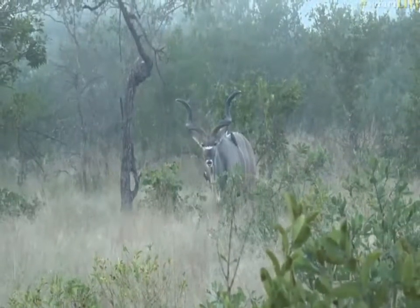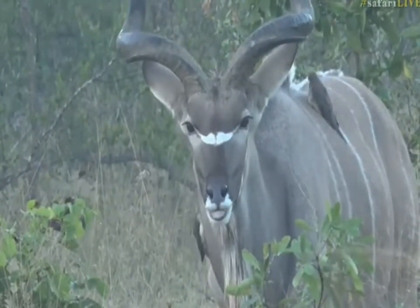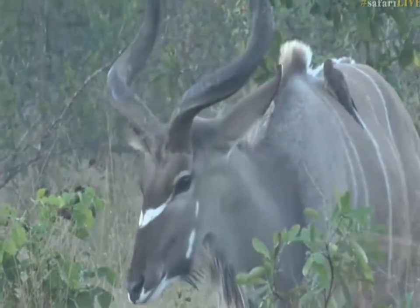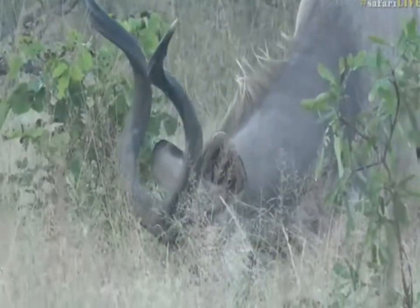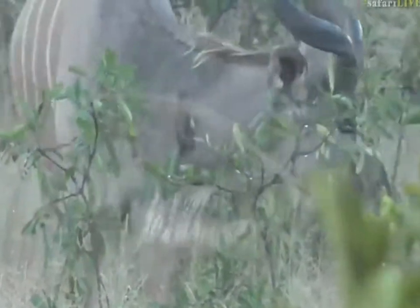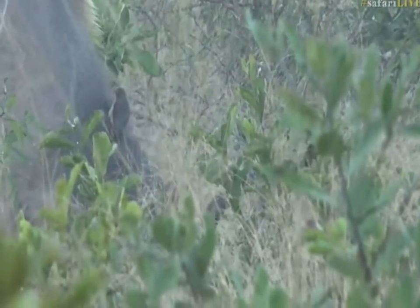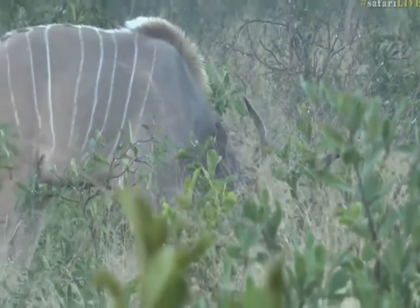Oh — flehmen grimace! See how he's lifting up his top lip, opening up the vomeronasal organ, or the organ of Jacobson, that sits around about his palate and basically tastes the smell. Opens up the pathway for all of those chemicals to enter into his mouth.